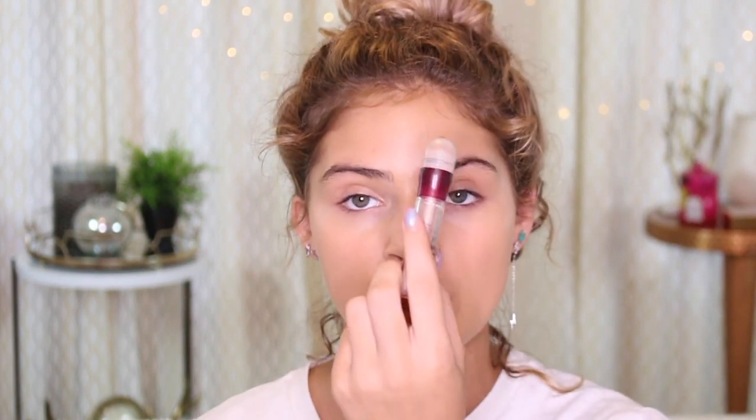Moving on to concealer. I'm going to be taking my Asia Wine Concealer in the shade Fair Clair. I'm going to be putting this on my chin, under my eyes, on the bridge of my nose, Cupid's bow, eyebrow bone, and forehead.